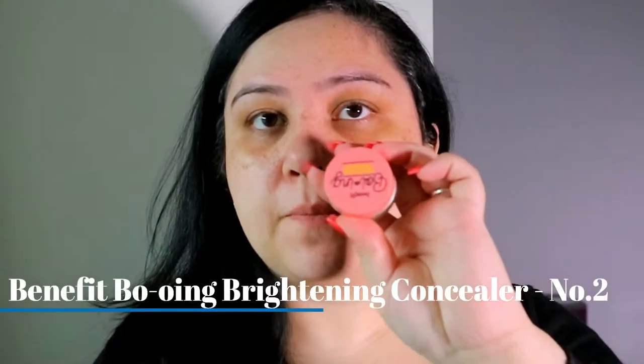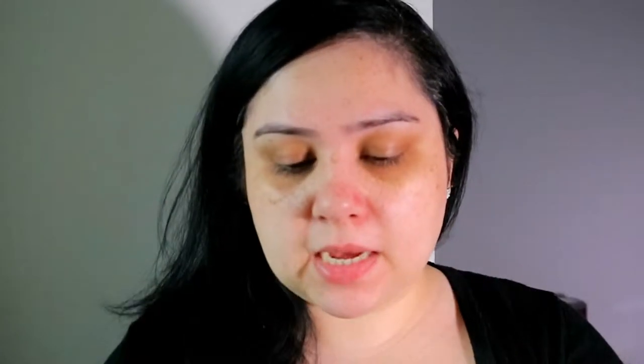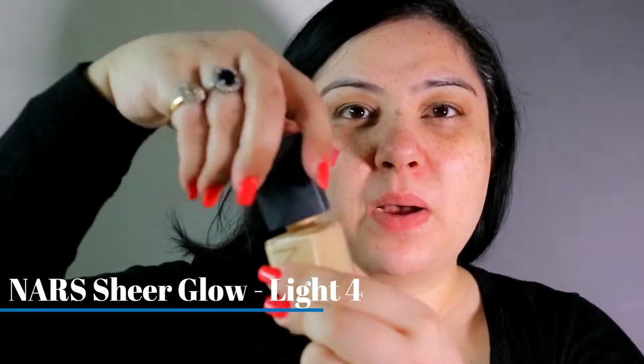Next in with my corrector — like always, the Benefit Boing Brightening Concealer. I've got number two and I'm just going to dab that under my eyes. Next is my NARS Sheer Glow. I've got the color Light 4, which is called Deauville. I don't actually have the pump, which is slightly annoying, but I do still like this quite a lot.